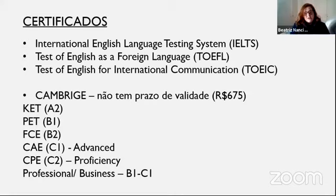O primeiro é o International English Language Testing System, que a gente chama de IELTS. Depois, Test of English as a Foreign Language, que é o TOEFL, que vocês provavelmente já devem ter ouvido falar. E depois nós temos o Test of English for International Communication, que é o TOEIC. E por fim nós temos o Cambridge.